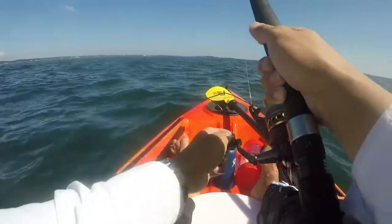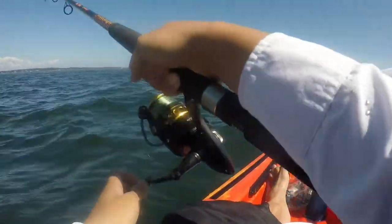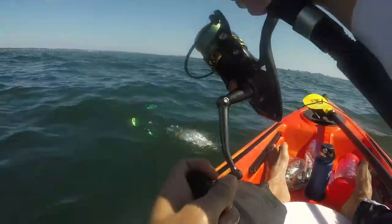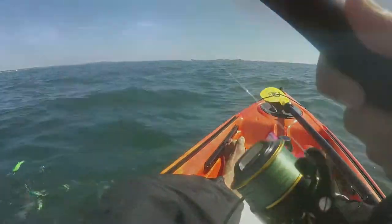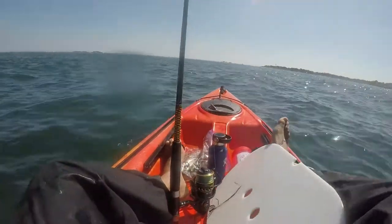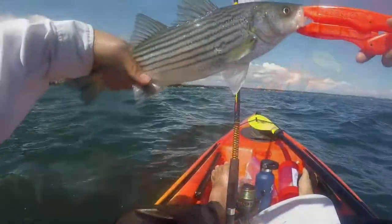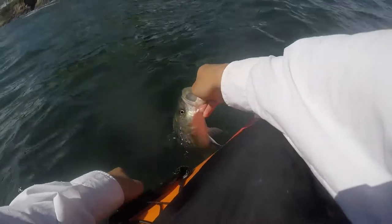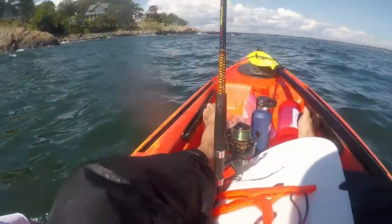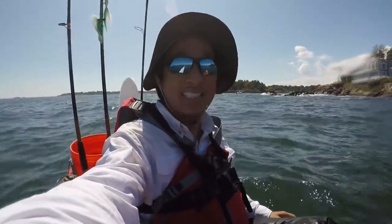I think I caught something, let's see. I'm gonna have to get away from the rocks - it's too dangerous here. I'll release this fish in a little bit deeper water. That was my first striped bass caught on the umbrella rig.